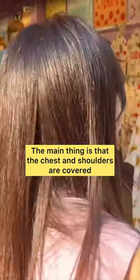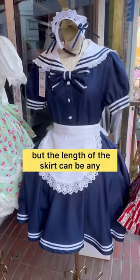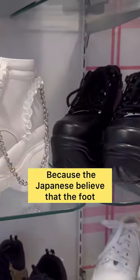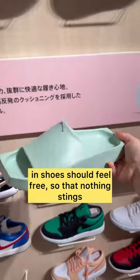The main thing is that the chest and shoulders are covered, but the length of the skirt can be any. The Japanese also wear shoes several sizes larger, because they believe that the foot and shoes should feel free.